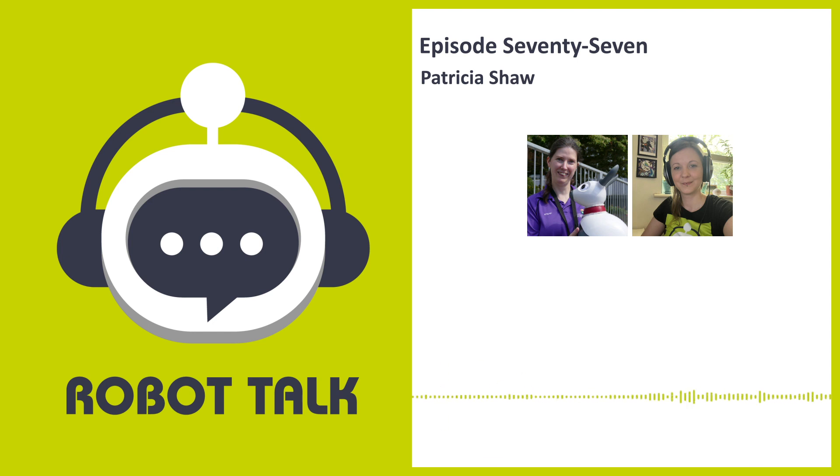So without further ado, it's time to introduce this week's guest. I recently had a really interesting discussion with Patricia Shaw from Aberystwyth University, all about home assistance robots and robot learning and development. Today I'm speaking to Patricia Shaw, a senior lecturer at Aberystwyth University working on technology for assistive living. Hi Patricia, welcome to the podcast. Hello, thank you for having me.